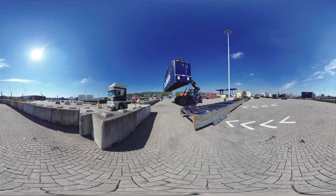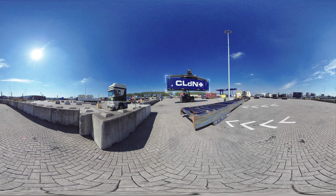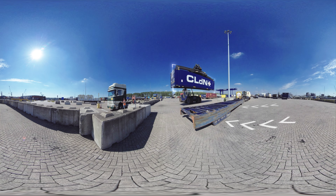CLDN drivers carry the cargo off to a holding area where it awaits embarkation. Driving a reach stacker like this is far from easy. It requires skill and lots of training.